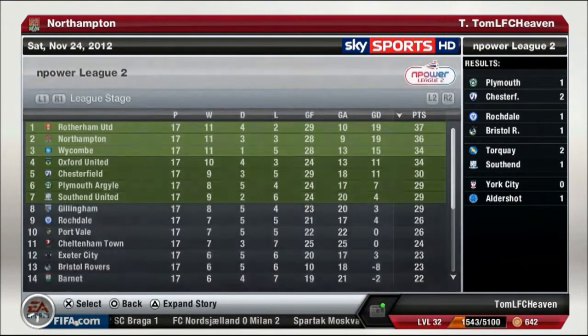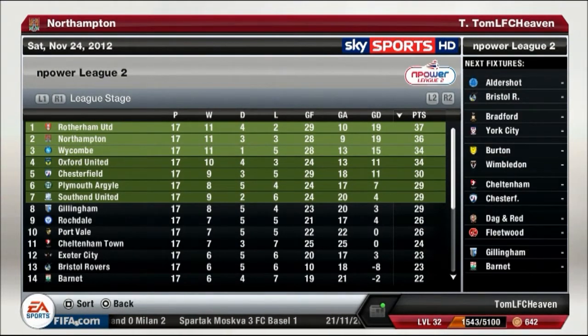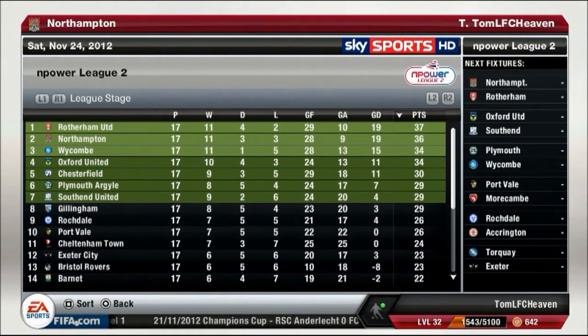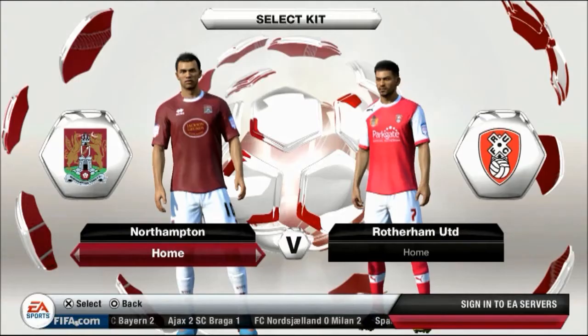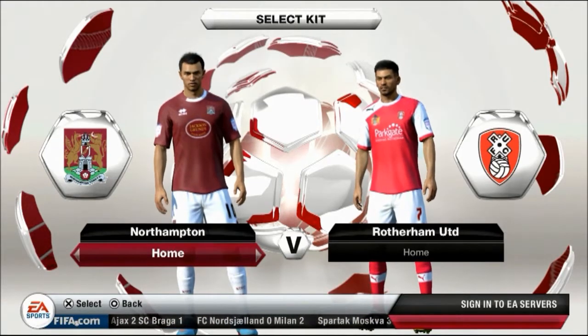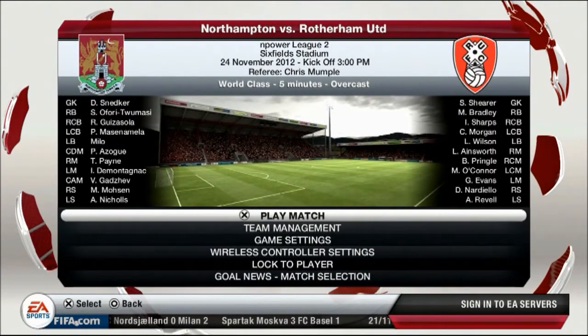Here are all the latest results from League 2. We managed to get a draw with the last-minute goal, and that was important because now we are in second place. Rotherham United beat Oxford United in a very tight encounter, so the fight for promotion looks very interesting. Our next game is against the league leaders, Rotherham United — this will be a huge, huge game.